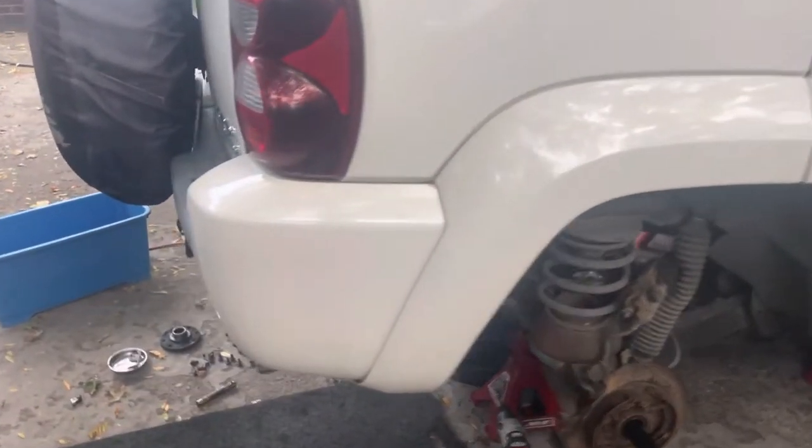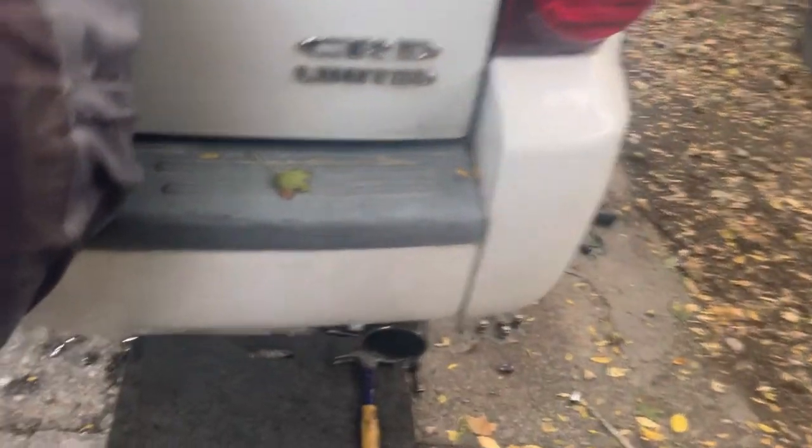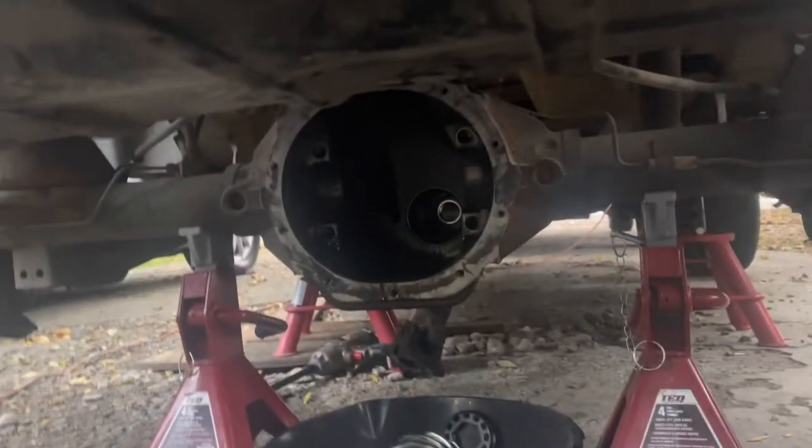Hello everyone, welcome back to the Pontiac Shops. I am here with our 2005 Jeep Liberty CRD Limited Edition and I've just completed removing our rear differential.